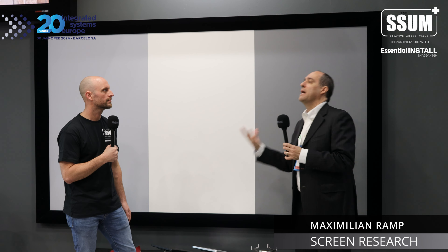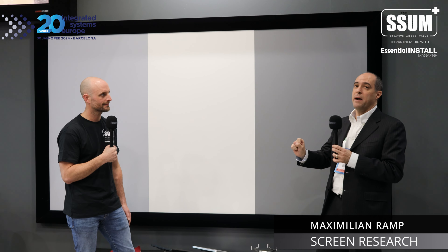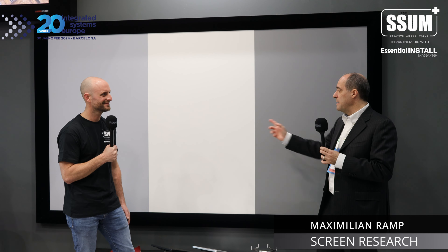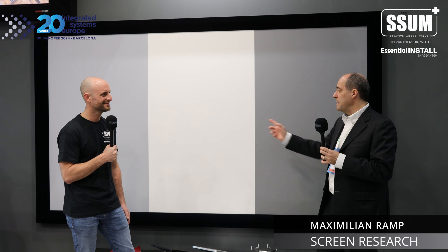We are giving customers more options in acoustic transparency than before, in particular adding gray surfaces. The white micro perf is the entry-level choice. The ALR gray acoustic transparent is more of an application-specific option when you really need an ambient-light-rejecting surface in gray. At Screen Research, our signature is the ClearPix woven material.